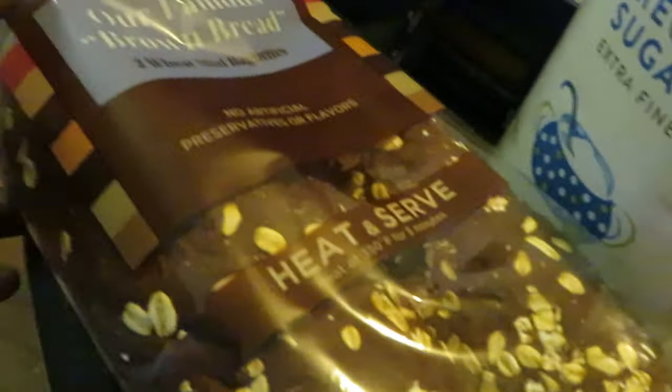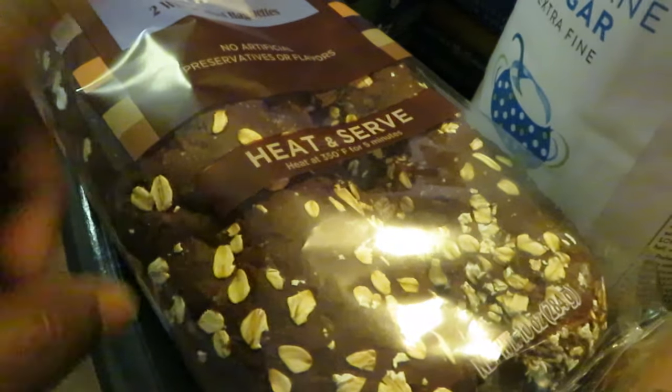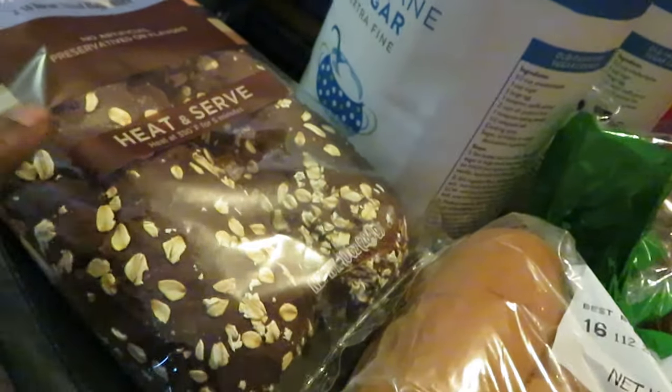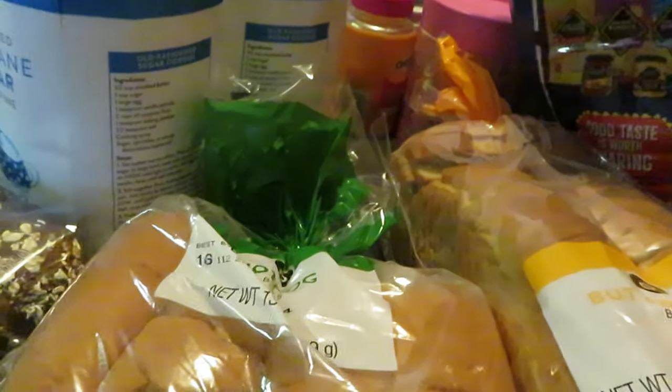The Cheesecake Factory bread — they have the little small loaves. I did have a digital coupon, I think it was a dollar or two off the Cheesecake Factory bread, so of course I grabbed that. A lot of great digitals this week. Grabbed two sugars — you know I'm always cooking and baking. Grabbed some Publix hot dog buns and some butter crust Publix bread.